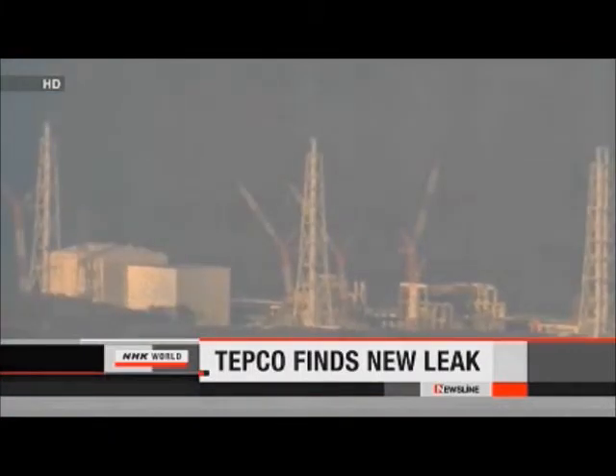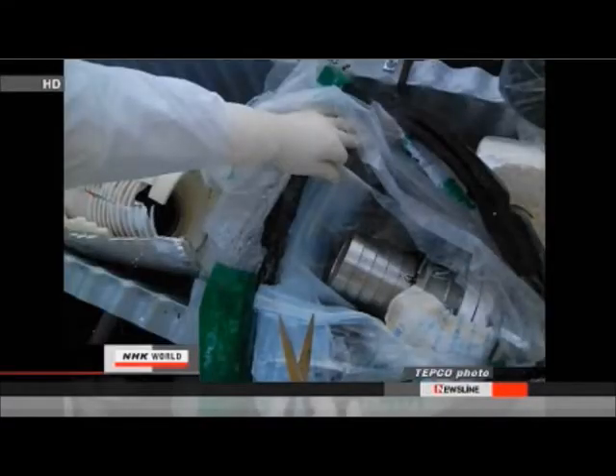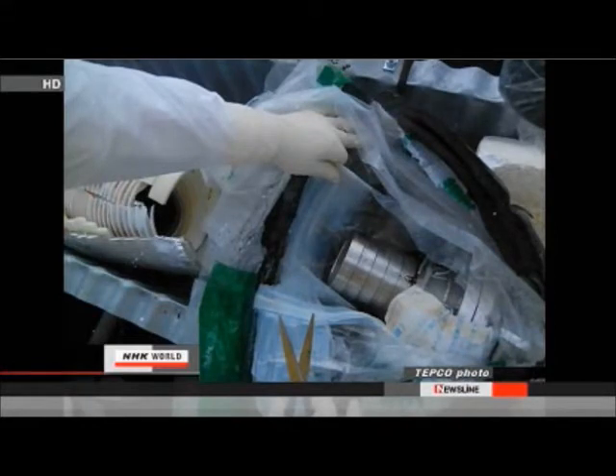Tokyo Electric Power Company says about 80 liters of contaminated water has leaked into the sea near the Fukushima Daiichi nuclear power plant. The water contains radioactive strontium. TEPCO employees found a break in a pipe on Monday morning. It took the workers 20 minutes to stop the leak. The firm estimates that 120 tons of water escaped, with 80 liters reaching the ocean via a sewer system.